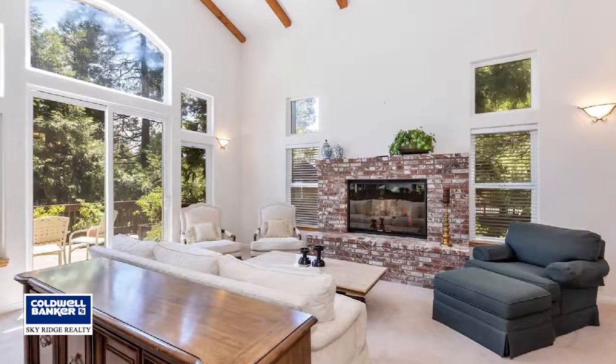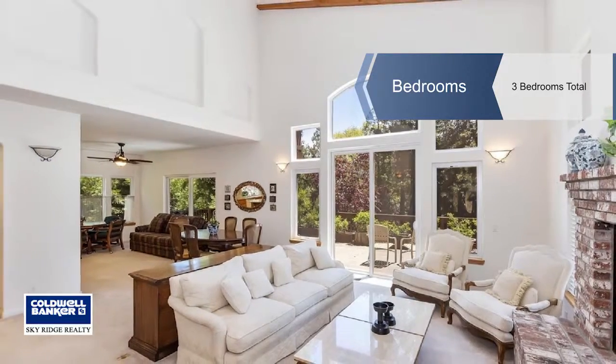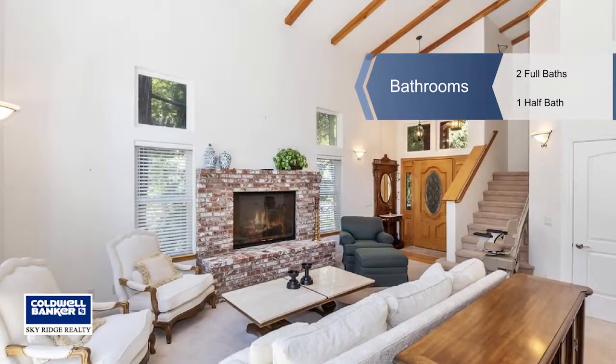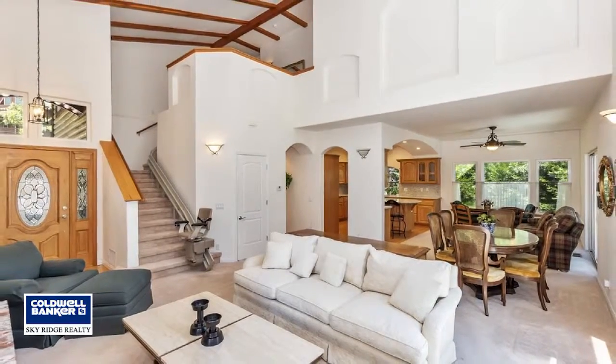A two-story great room offers open concept living with a red brick gas fireplace, a large kitchen with granite countertops, center island with breakfast bar, abundant cabinets and walk-in pantry offering loads of storage.